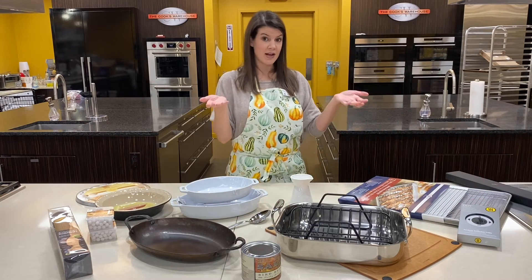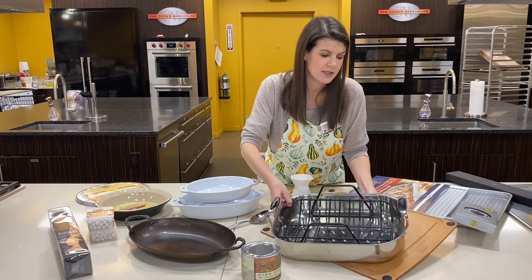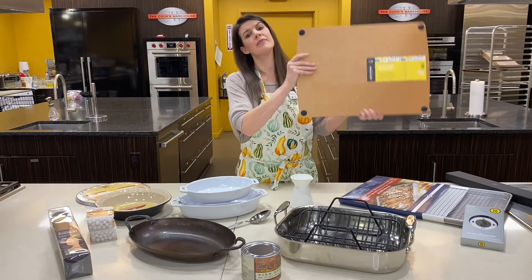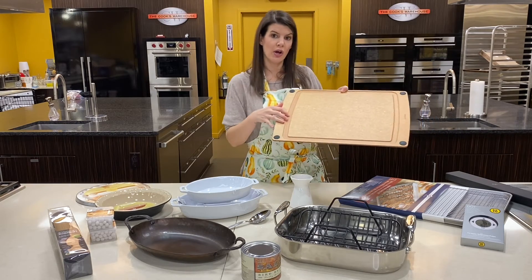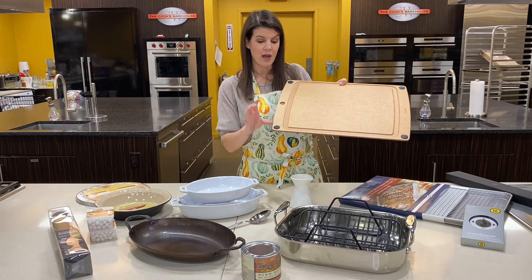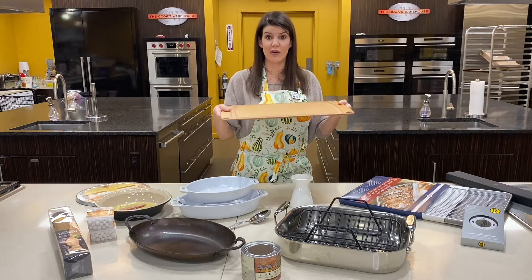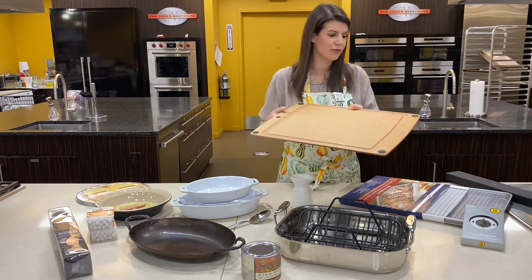Once the turkey's coming out of the oven and you're resting it, just a couple of other things that I think are important. This is the Epicurean board, the larger size. It's flat on one side for all of your regular chopping, and when you flip it over, we've got this well to catch all the juices from cutting your turkey so it's not dripping all over your countertop. I also love the little grippies — I'm sure there's a proper name for that — but it just keeps it from sliding around on your countertop. This is dishwasher safe, bleachable, bulletproof, amazing.